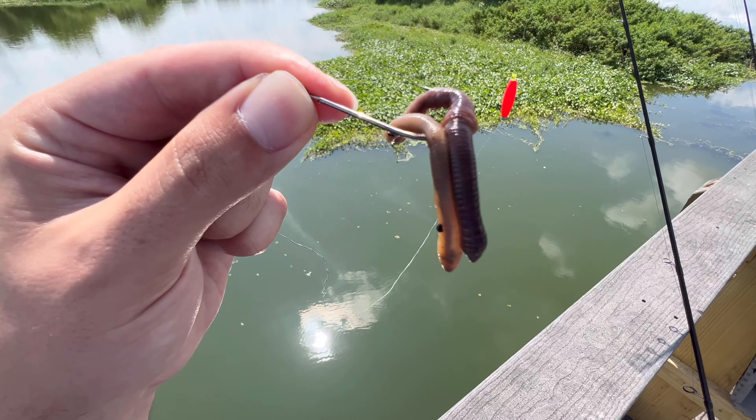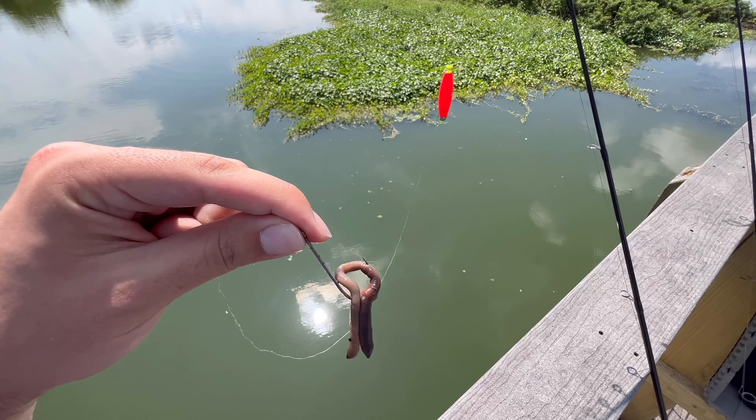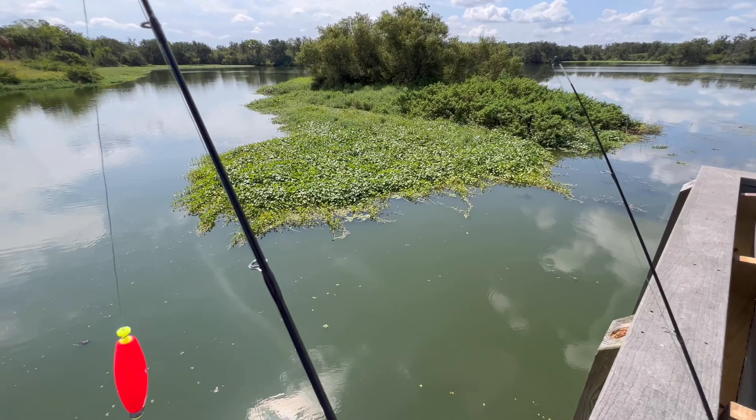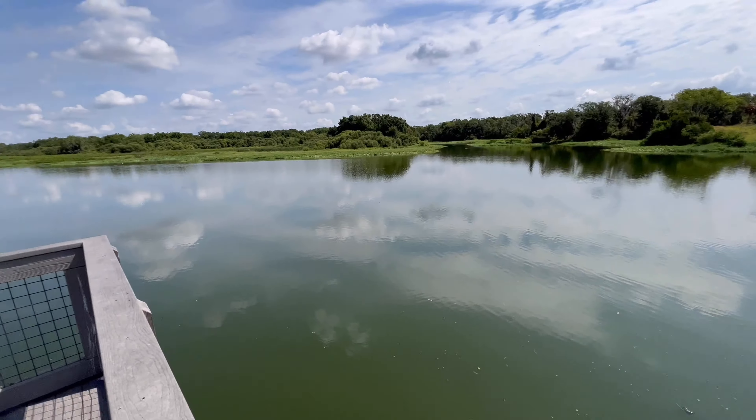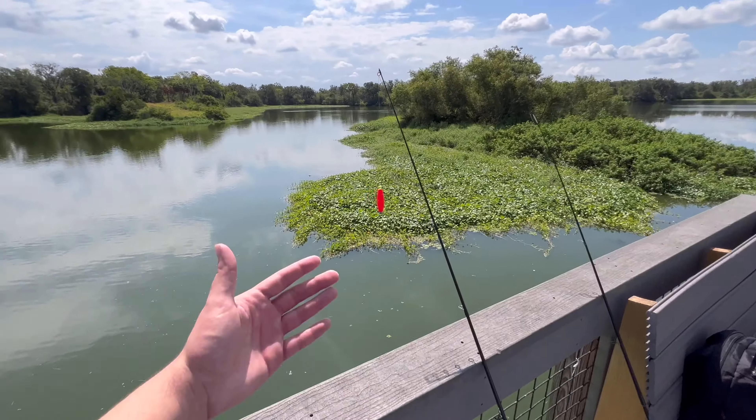There's a bunch of big ones. All right, we got the worm on the hook — night crawler, hook is kind of big, but I don't know what kind of fish are in here yet. We're going to throw it around these weeds right here because literally this whole area looks like a fish paradise. These big alligators have got to be eating something.